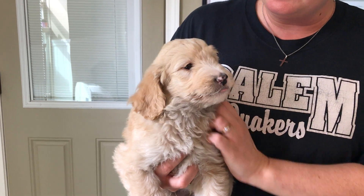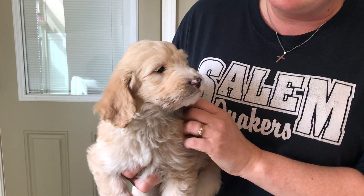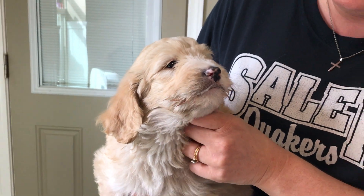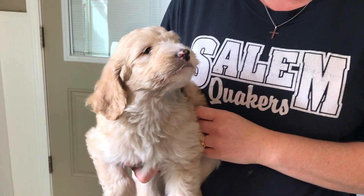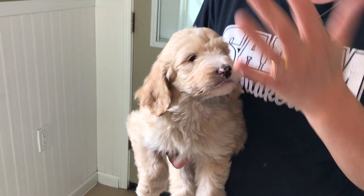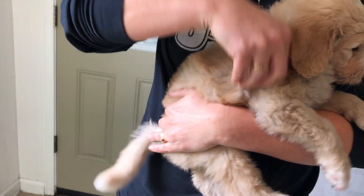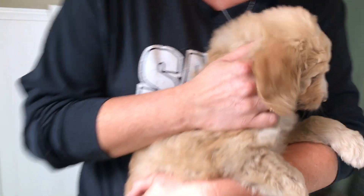Here we have the orange male from Pearl's litter. He is so beautiful — he actually has a cute little nose, it's pink and black, just a spotted little nose. He is an ultra cream color, but he's got white on him as well on his nose and his head. His chest is just beautiful, and he's got a great nice wavy curly coat.